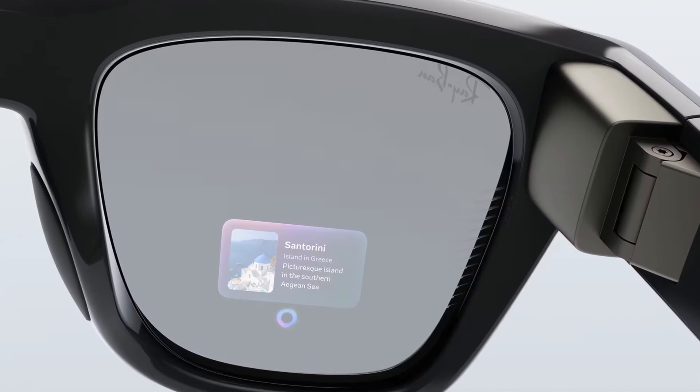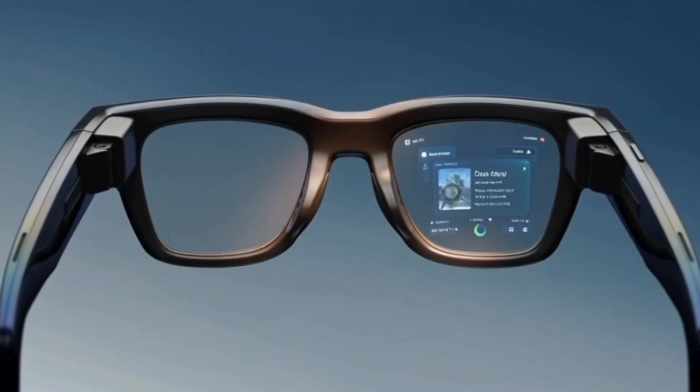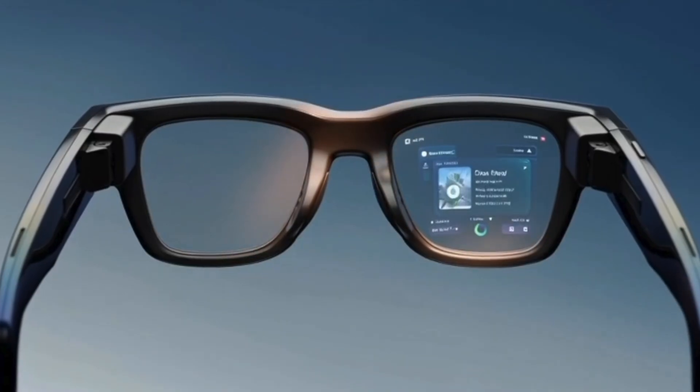I'd like to see more apps in the second generation. Mark, if you can only add one app, please add YouTube so we can watch videos inside our glasses. I know that'll probably drain the battery, so please also add the ability to charge these while using them — maybe a charging mechanism on the back of the arm so we can attach a cable at home or at work and never have to worry about battery life while watching videos.